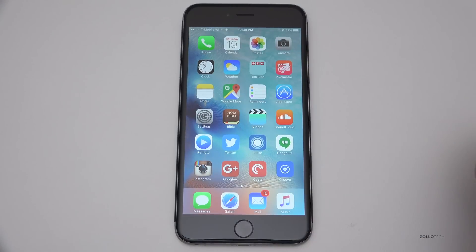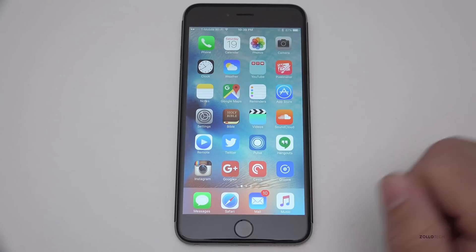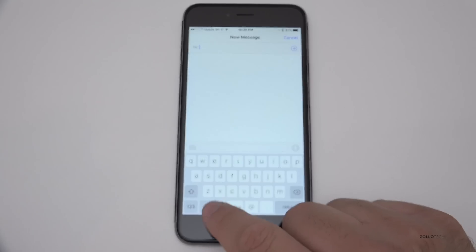The biggest changes that we can see physically are with emojis. Apple has added Unicode 8 and 41 emojis to update iOS 9 to 9.1. So let's take a look at some on your keyboard.